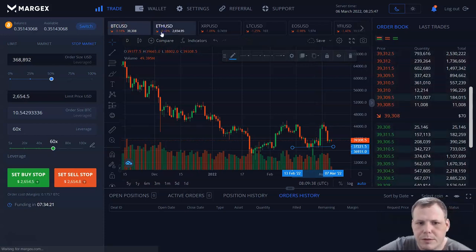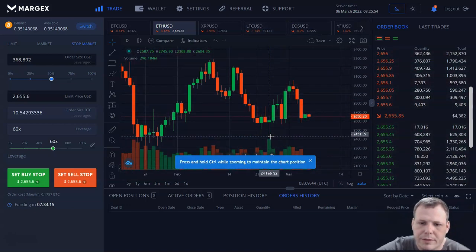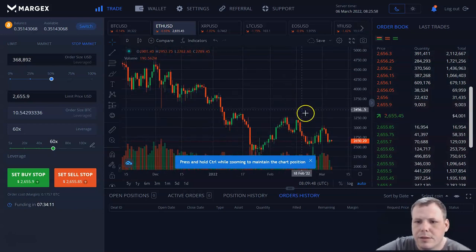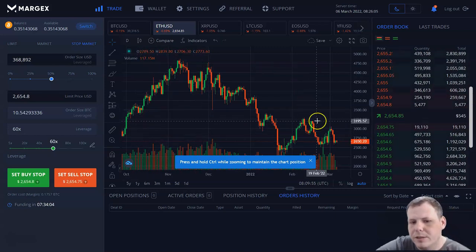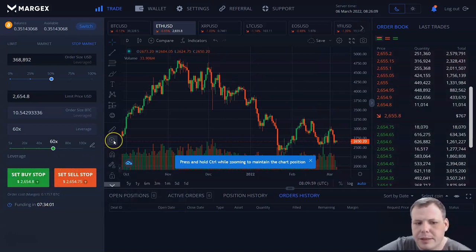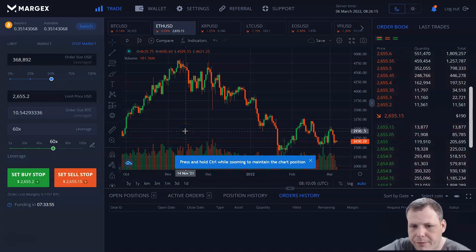This is for Bitcoin. We can do the same by jumping to Ethereum, Ripple, Litecoin — so many different ones available here. You can zoom in and really take a look at the candles, look at the wicks. I love that because to be able to have all of these tools right here and to be able to buy and sell — to be focused right into the platform that you can buy and sell.